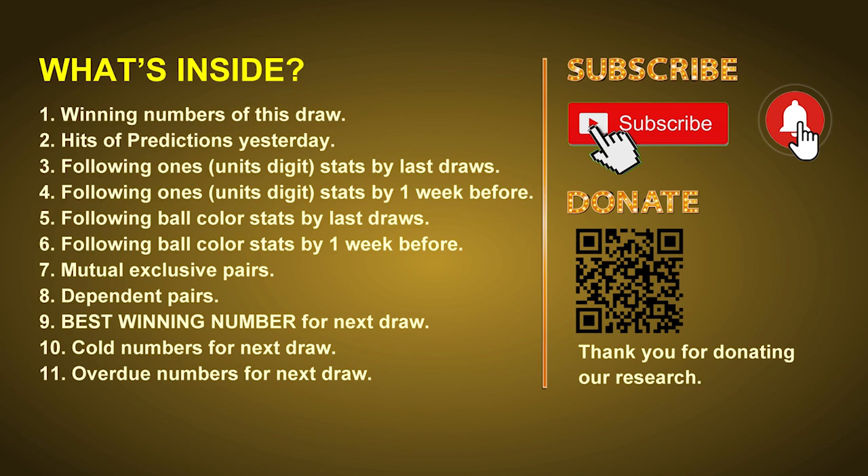In this video we will tell you the draw result today and review hits of predictions we made yesterday if there's any. Then we will do some math to find out the best ball color and best winning numbers for next draw. After that, we will give you some tips on mutual exclusive pairs, dependent pairs, cold numbers, and overdue numbers for next draw.